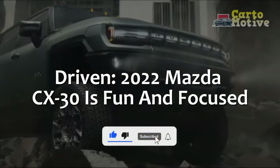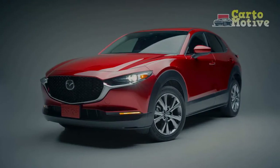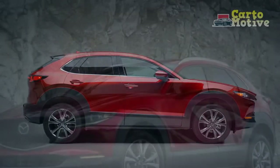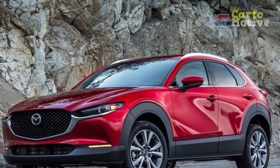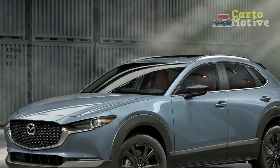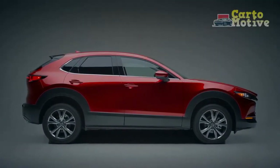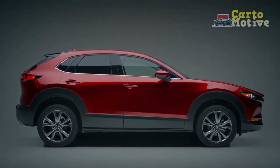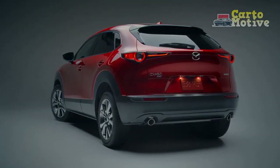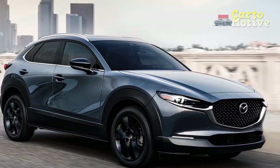The 2022 Mazda CX-30 is fun and focused, but it has its flaws. The CX-30 is effectively two things Mazda needed in its lineup: it's a Mazda 3 hatch with a higher ride height, and also a CX-3 with more usable legroom in the back. It's a smart move for Mazda when crossovers are outselling traditional cars by a significant margin, making the CX-30 its second best-selling vehicle behind the larger Mazda CX-5.